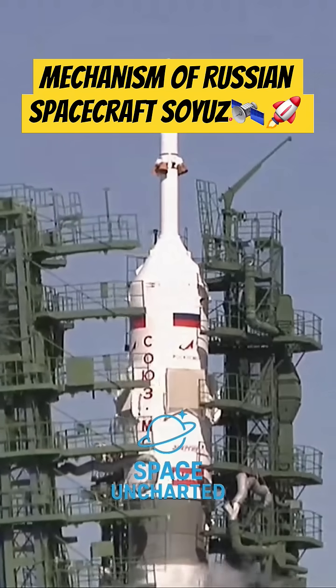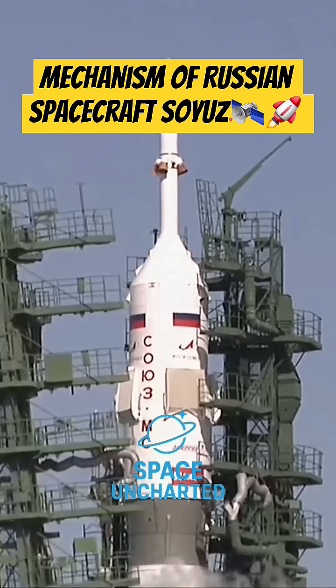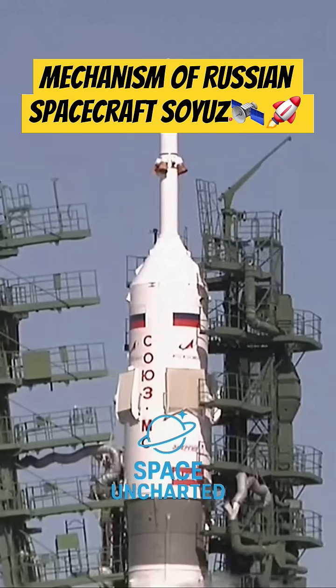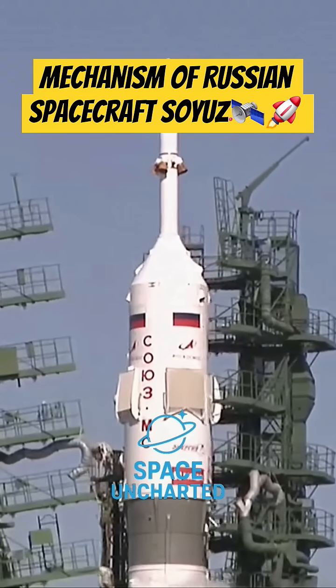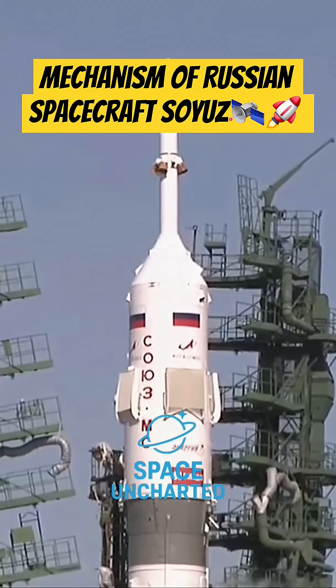You can now see the gantry arms beginning to spread away from the Soyuz booster. Those gantry arms closed around the booster on Saturday after it was hoisted to its vertical position at the launch pad, to enable technicians access for the hook-up of fuel lines and electrical connections to the booster itself.